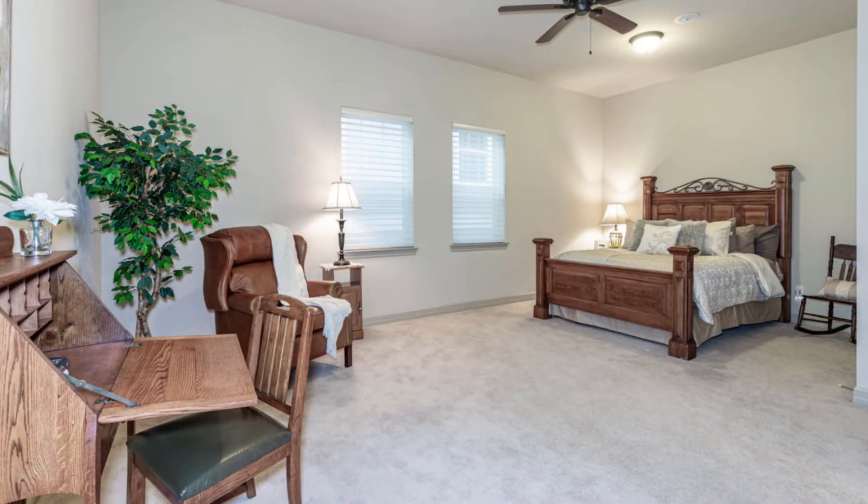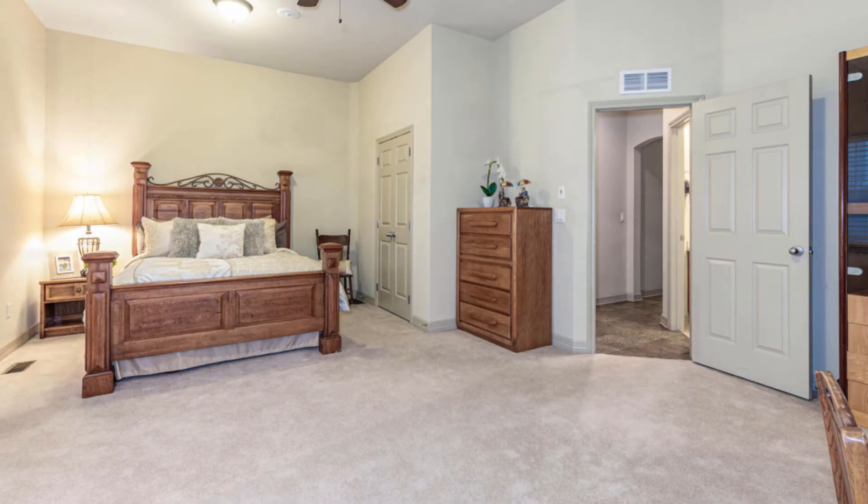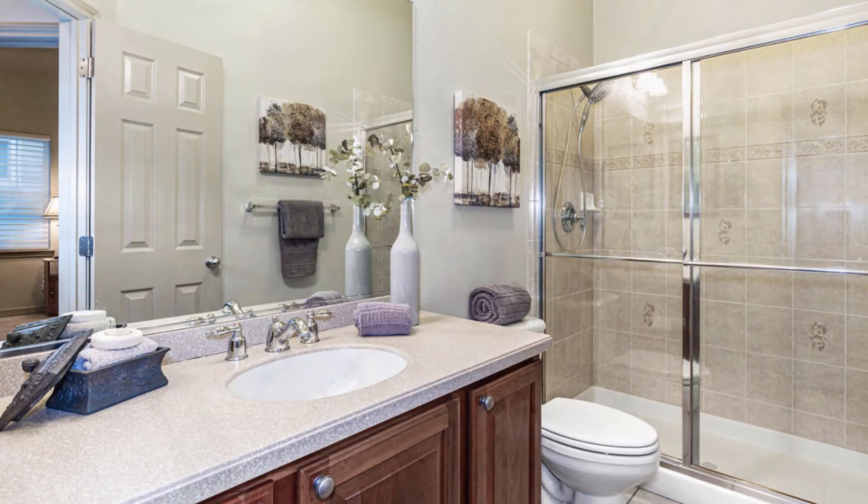This home has a second master bedroom with a large sitting area on the main level — it's really quite impressive.